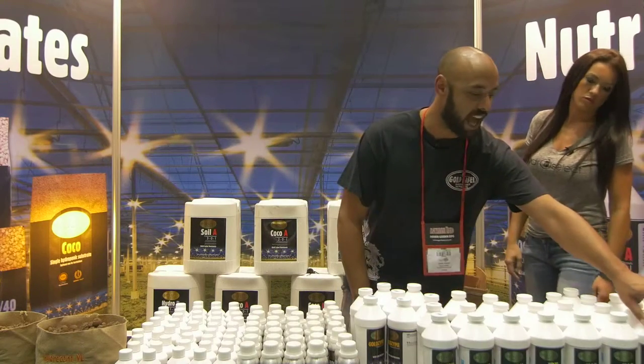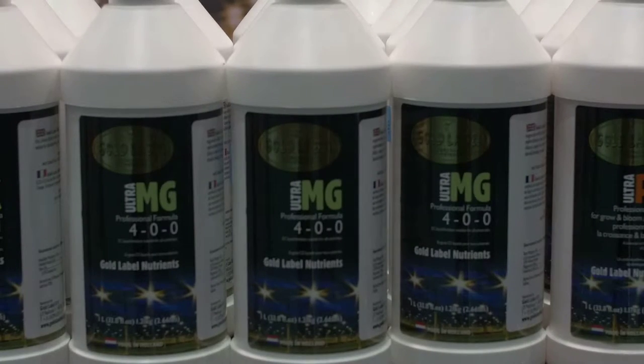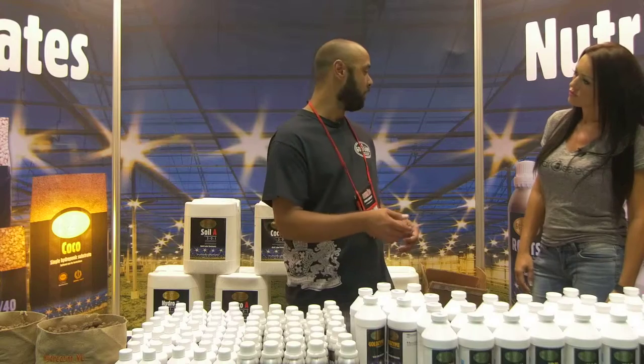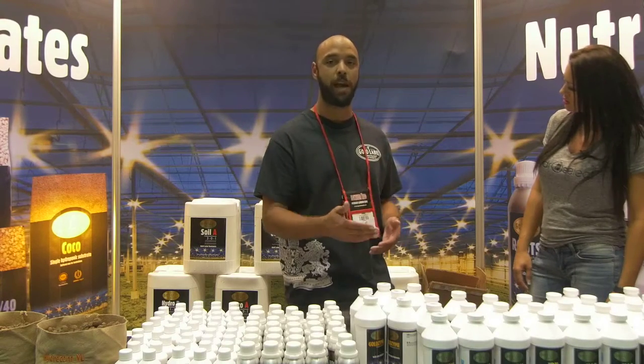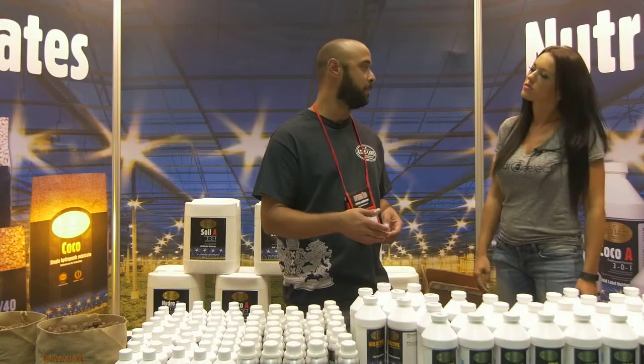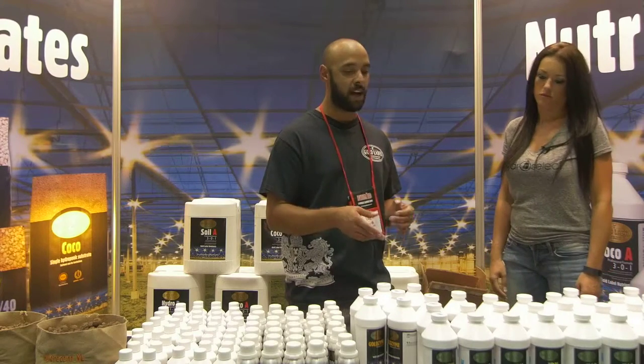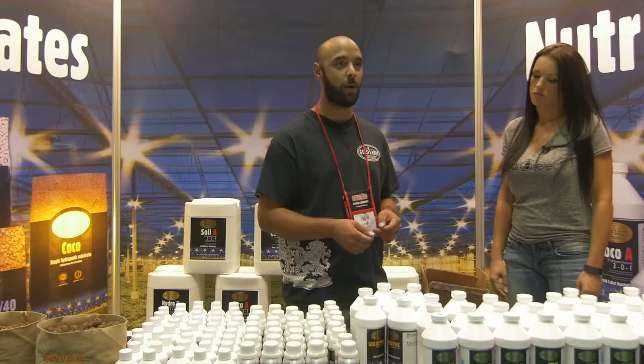The ultra MG is a magnesium supplement designed to pair with all of their base nutrients — the coco AB, soil AB, and hydro AB. It delivers the crucial magnesium that plants need at the early stages of growth, and then you taper it off during flowering and bring in the PK.